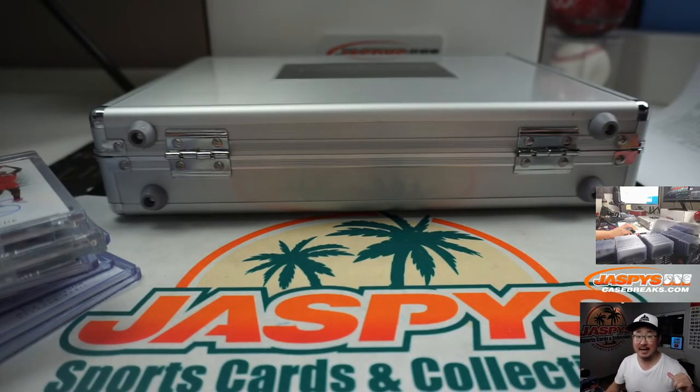This is Joe for JaspiesCaseBreaks.com. Thanks for filling this up, ladies and gentlemen. Keep your eye out for the next random hit — second half of the case that we popped open a few moments ago. Thanks for watching. We'll see you next time. JaspiesCaseBreaks.com — bye-bye.